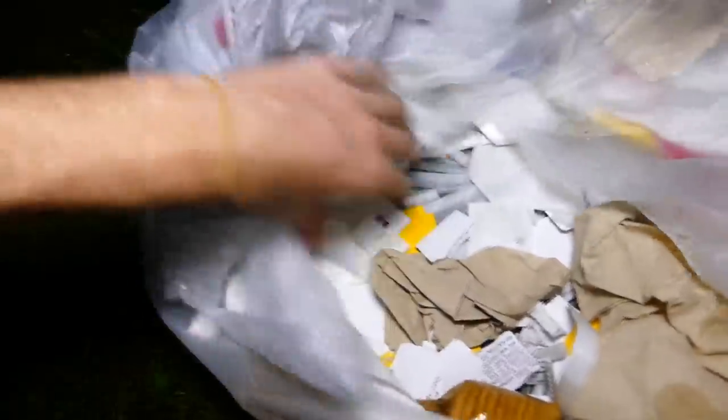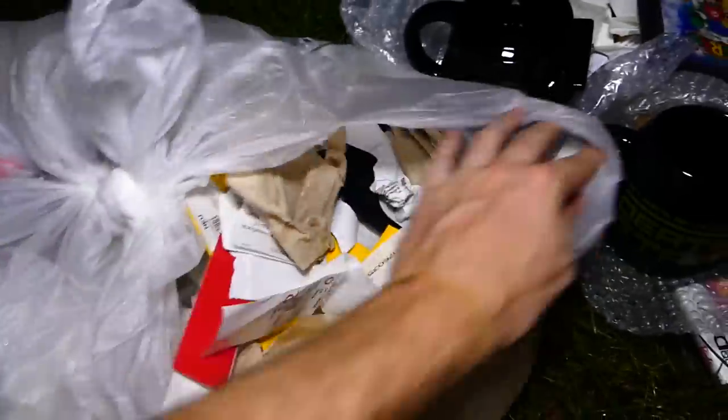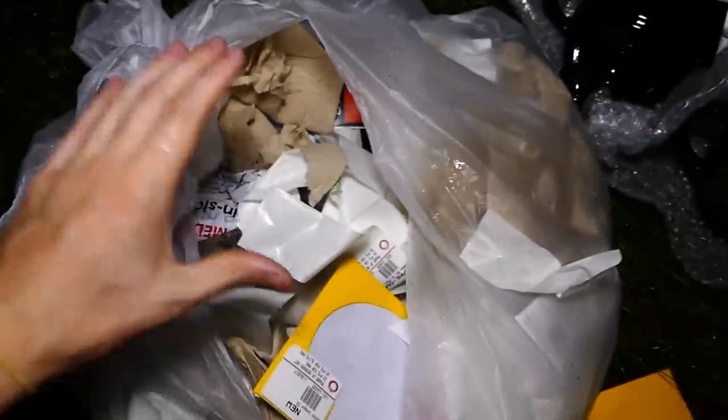Let's continue through this bag quickly. We have a coat hanger — a giant coat hanger. I'm just going to go through this very quickly because I think that was a giant raccoon. There's a bottle. You know what, I'm just going to say that's it. I'm going to go through this a little bit more after the video, but I think that's going to be it for that bag.